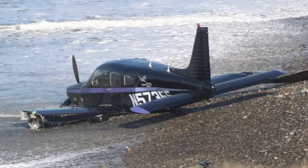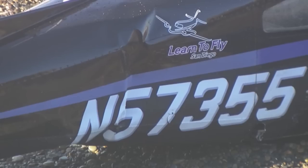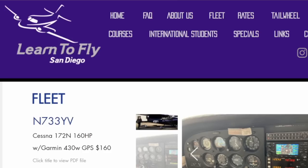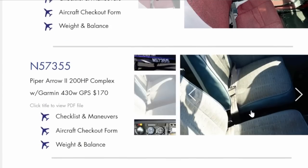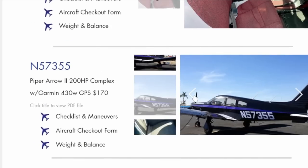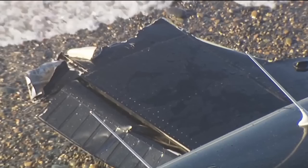The waves were kind of messing with the aircraft a little bit. Here it is closer — the tail number. It was part of the Learn to Fly San Diego school. Here's their website — they have a bunch of aircraft used for flight training. This is the tail number from that Piper Arrow 2, so that's where the aircraft came from.